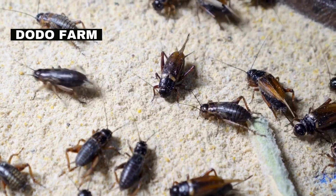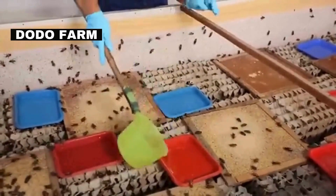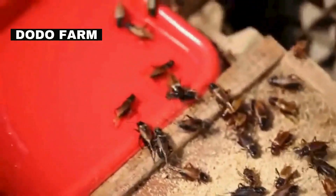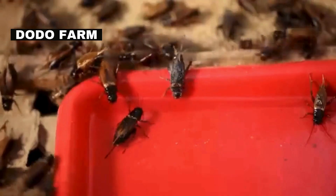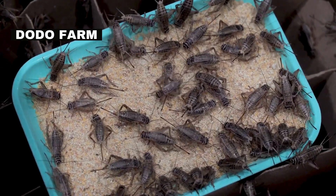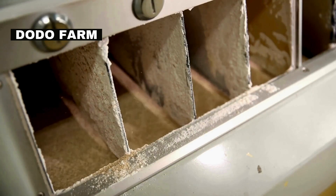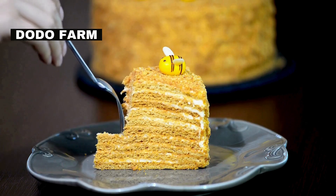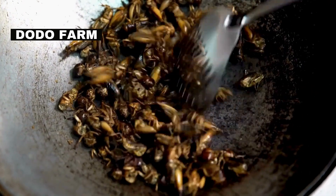There are about 20 million crickets in these rooms. Here, they'll live out their lives freely until they're transformed into food. Most of these crickets will be milled into a powder that can be used like a flour. Or, you can actually snack on them whole, like chips.